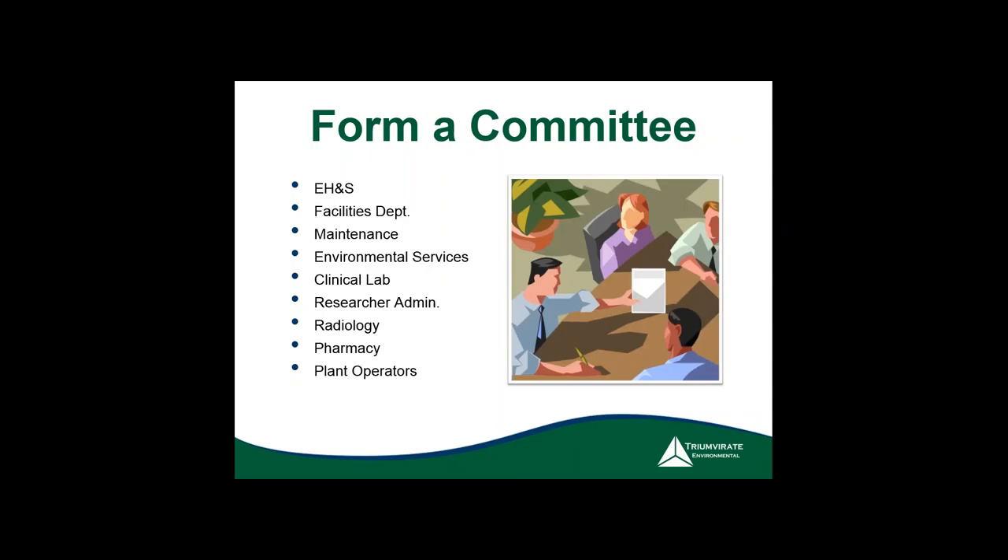One of the first things we always suggest is to form a committee. I get a lot of questions on why you'd have a committee of different people from different departments — not all of whom are directly involved with OSHA. But each one of these groups has individual knowledge that may be helpful during an actual inspection.